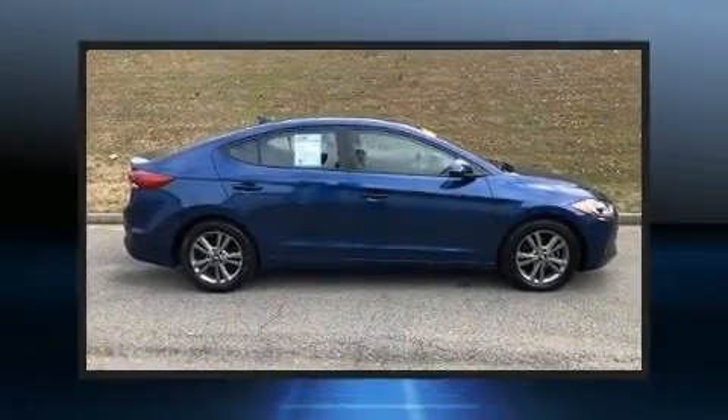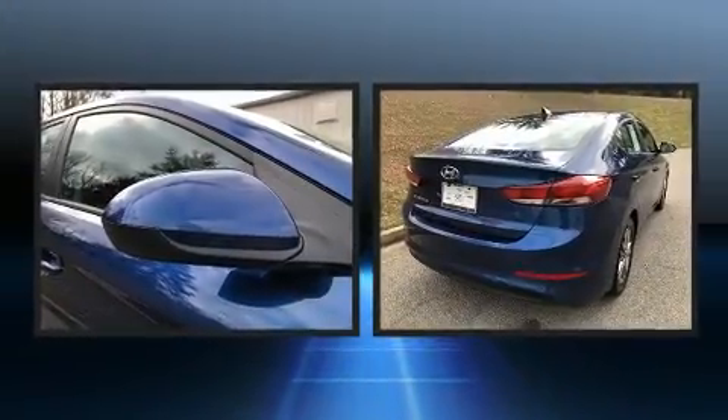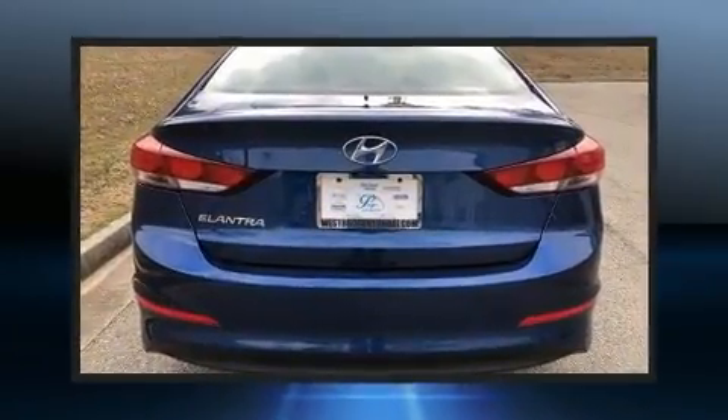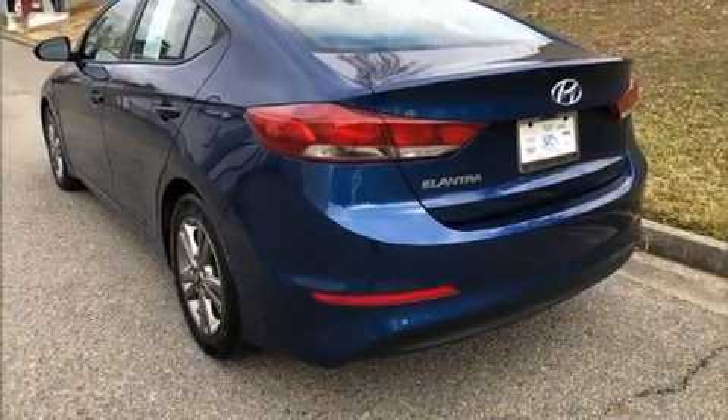Familiarize yourself with the 2018 Hyundai Elantra. Smooth gear shifts are achieved thanks to the efficient four-cylinder engine, and for added security, dynamic stability control supplements the drivetrain. Both high fuel economy and flexible performance are assured by the six-speed automatic transmission.